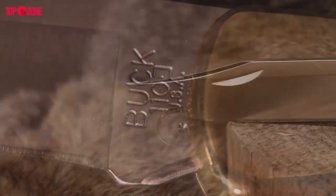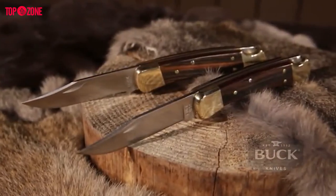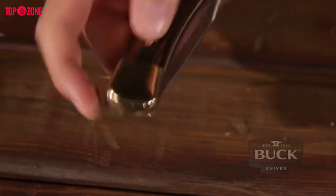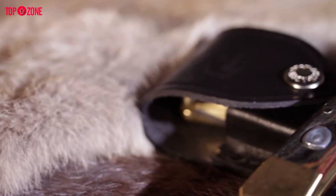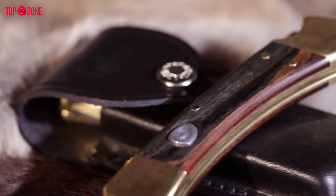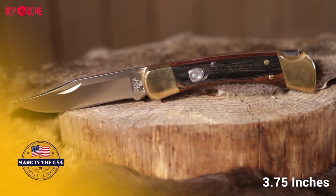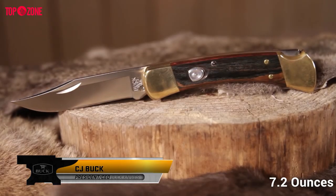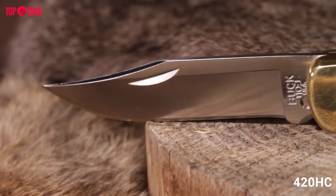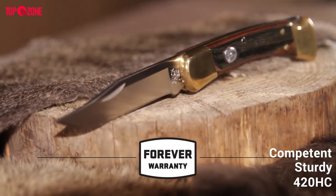The Buck 110 Folding Hunter knife is the original folding lock-back knife, which is large enough for any task at hand but becomes small enough to be easily folded and carried in a belt or pocket. The 110 FG Folding Hunter is Buck's very own finger-gripped version of the classic 110 Folder. It has a 3.75-inch blade and weighs around 7.2 ounces. The serrated blade is made out of 420HC stainless steel, making it sturdy and competent for any type of task.